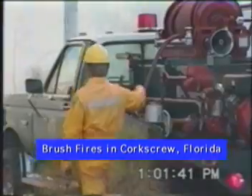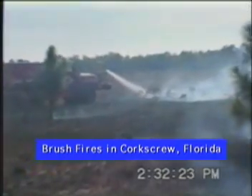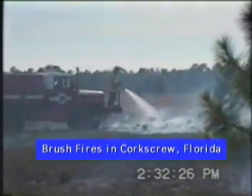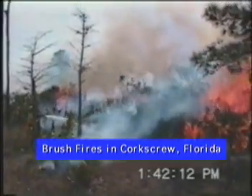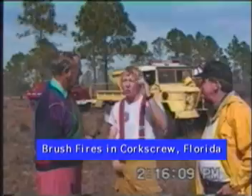We're halfway through a palmetto patch and normally with water you can't stop it. I hit it once — it was about 125 GPM on the nozzle. I hit it once. That was it. No rekindle. It was out. We kept going. It was really impressive.